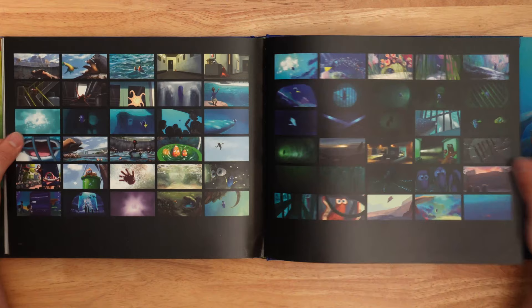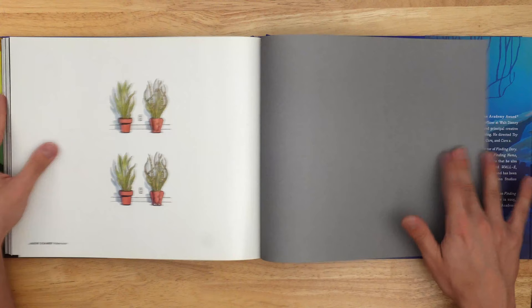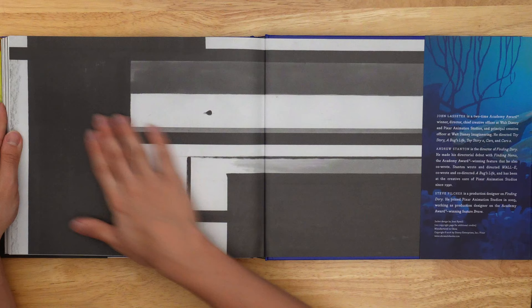I wish there were more development sketches for characters. These are the creators, probably — the acknowledgements. Oh, that's cute. I think the octopus was definitely the vibe of the entire movie. But thank you so much for watching. I hope you enjoyed it and happy painting.